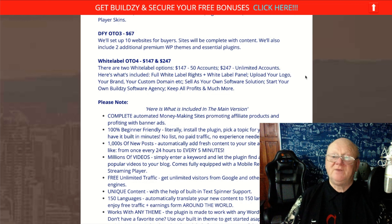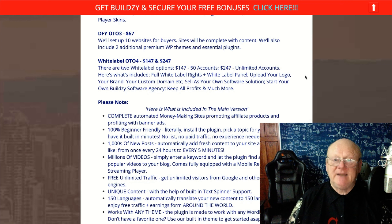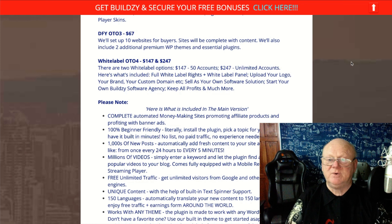With the Premium OTO you also get more WordPress themes, a playlist player, mid-roll and post-roll advertisements, video pause ads, logo watermark, and four attractive video player skins. OTO three at $67 is the Done-For-You option where the vendor Igor sets up 10 complete websites with content for you, plus two additional premium WordPress themes and essential plugins. OTO four is the White Label at $147 for 50 accounts or $247 for unlimited accounts, giving you full white-label rights to rebrand the plugin as your own and sell it as your own software solution.